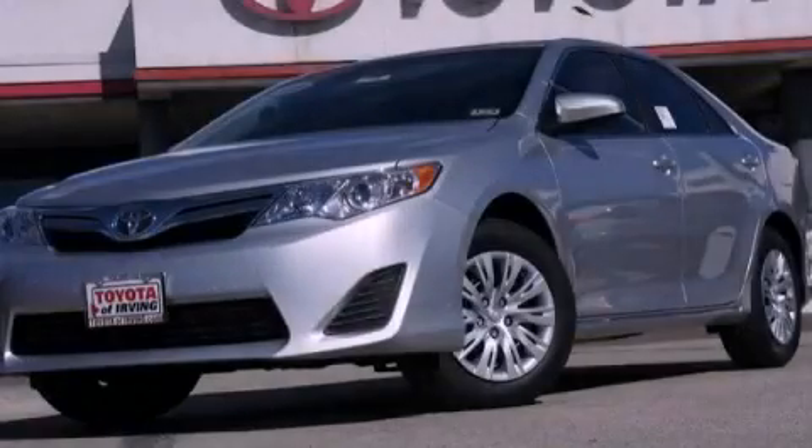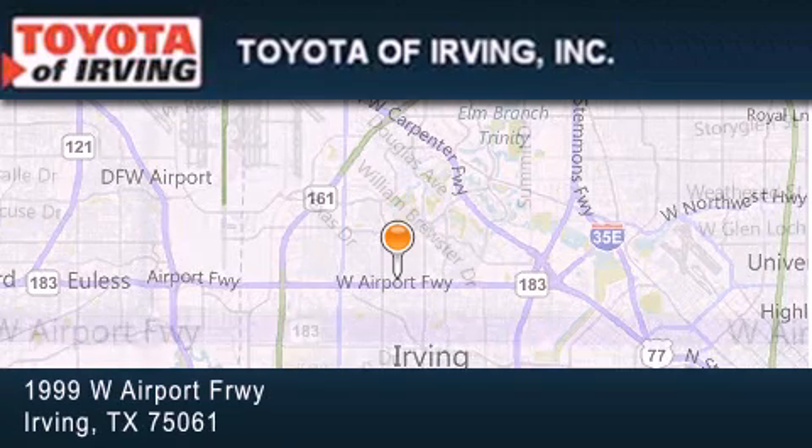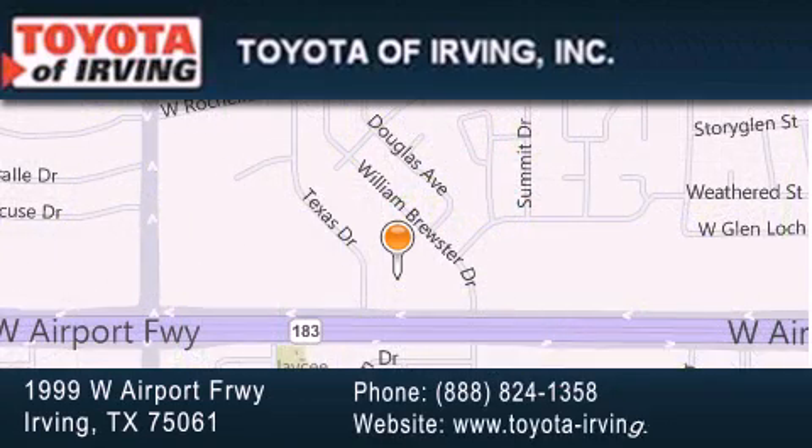Contact us today to arrange your test drive. Toyota of Irving is located at 1999 West Airport Freeway in Irving. Our goal is to exceed all of your expectations to ensure that you'll return for future visits.